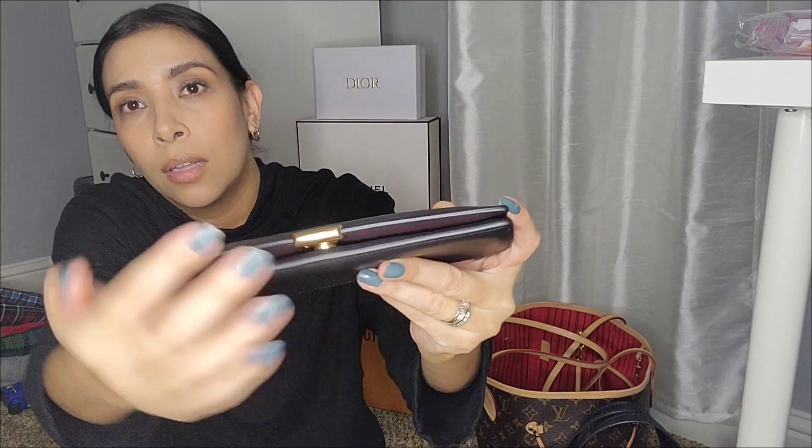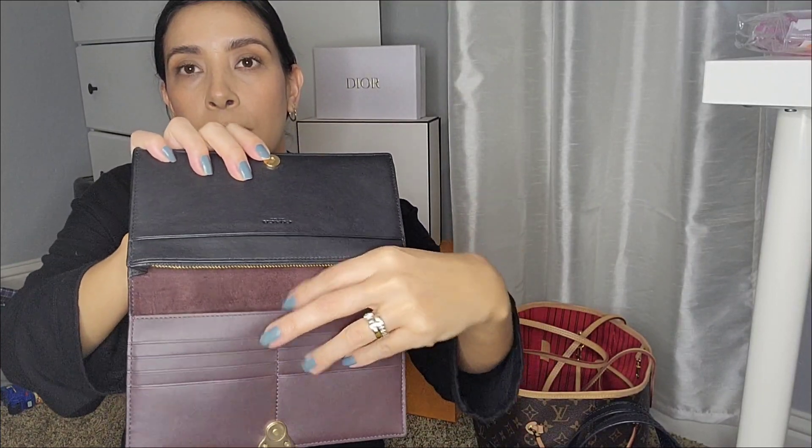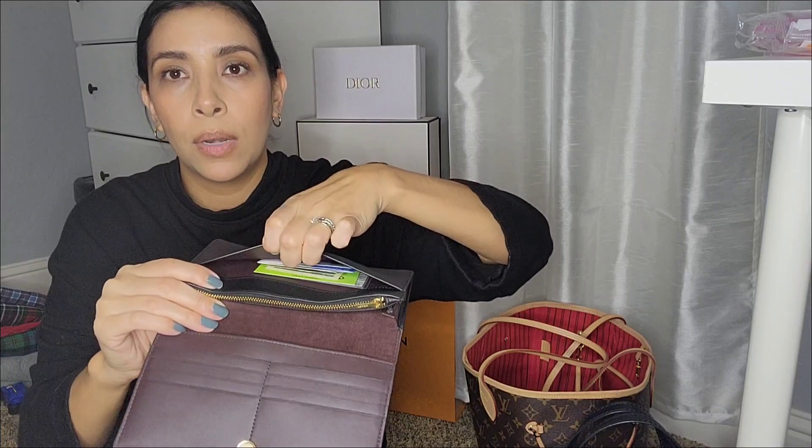Here it is — it's just black and it says Coach right here. I'll take out my cards and show you guys: it holds eight credit card slots — four on each side. It has a section for your bills, a zipper pocket probably for coins, another opening here, and an opening in the back. It has that dark burgundy color — like suede or microfiber inside — and leather outside. It's really classy. I wanted the black wallet to match my black bags, so I was so happy when I found this one.